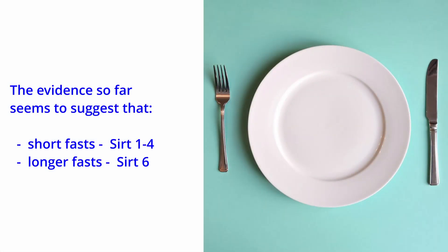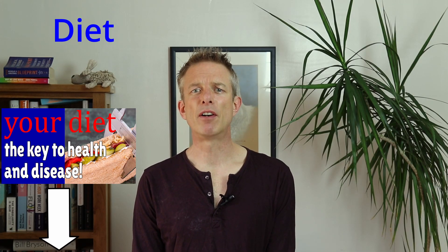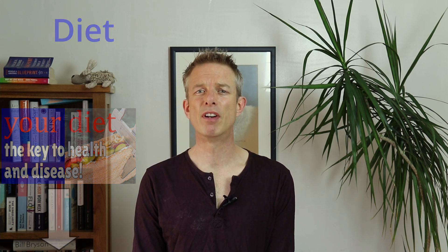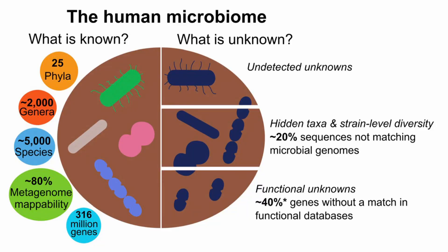Then we have fasting. The evidence so far seems to suggest that short fasts are best for SIRT1-4, with longer fasts benefiting SIRT6. Then we come to diet — another foundational cornerstone of healthy longevity that you should be looking into very seriously, as it is where your body gets what it needs, and it also impacts your microbiome, something that is at the core of your entire health and well-being.